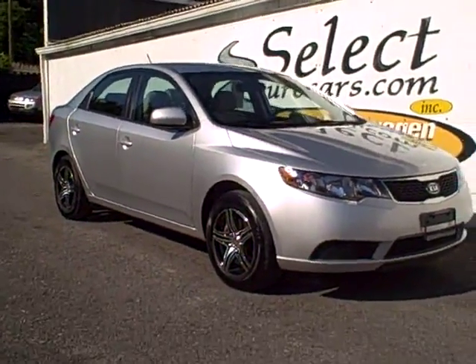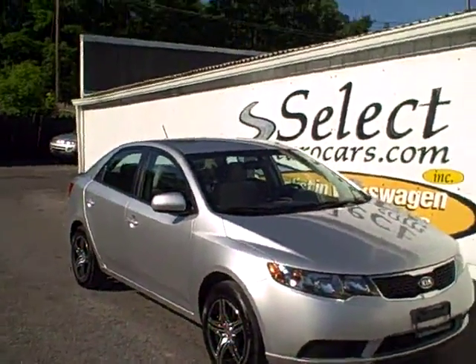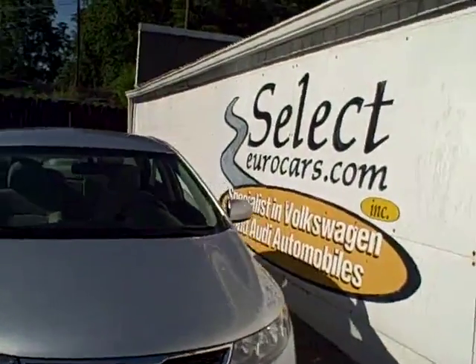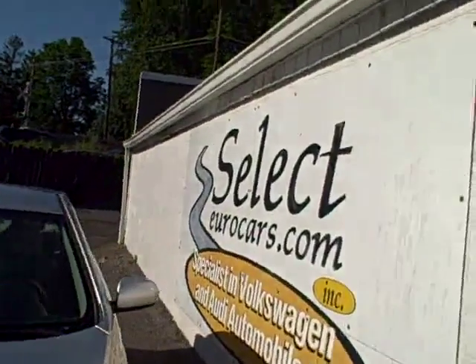2011 Kia Forte LX, just traded here by its original owner at Select Eurocars, where we specialize in Volkswagen and Audi for over 32 years. We're open seven days a week.